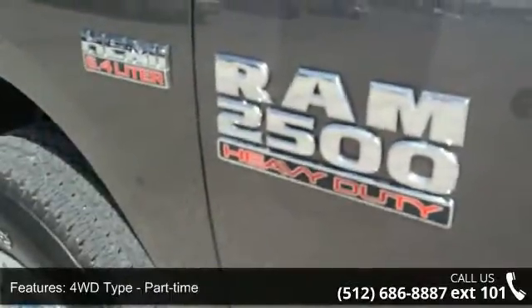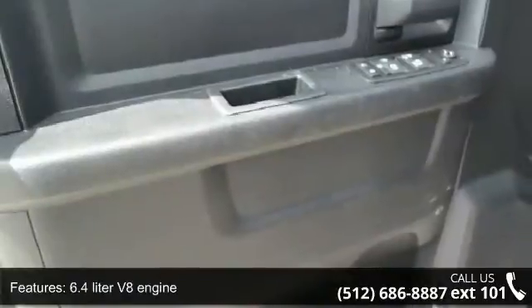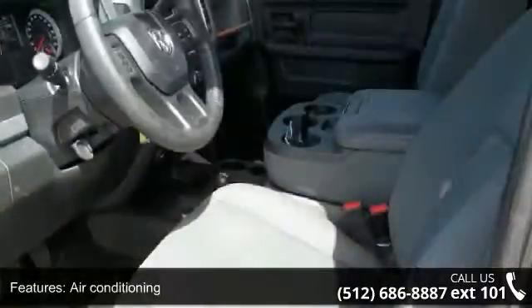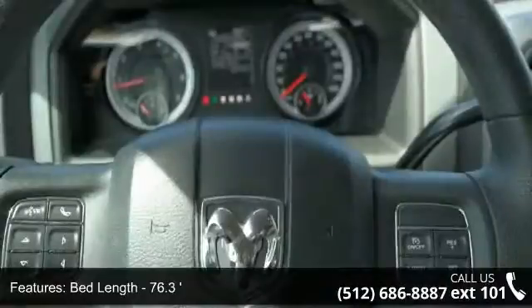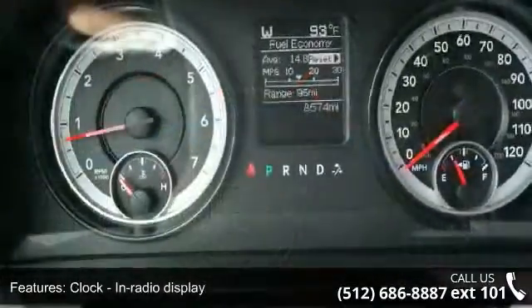Some of the top features included with this vehicle are 4 doors, 4-wheel ABS brakes, 4WD type part-time, 6.4-liter V8 engine, air conditioning, bed length 76.3 inches, clock and radio display, cruise control, dust-sensing headlights, and engine hour meter.